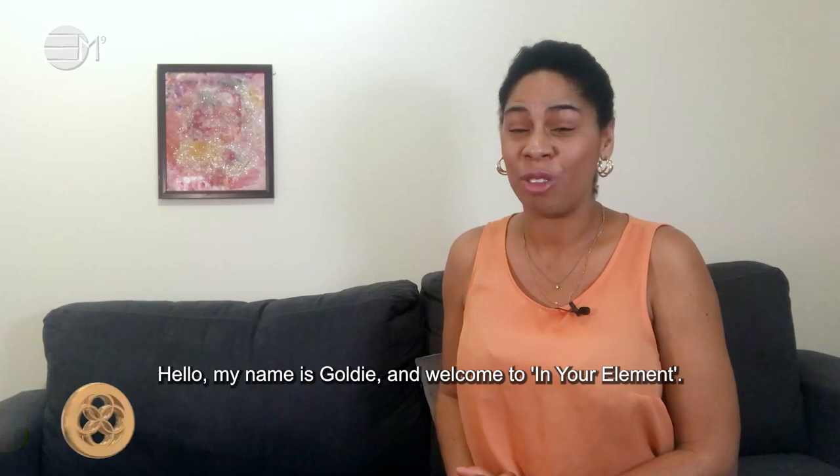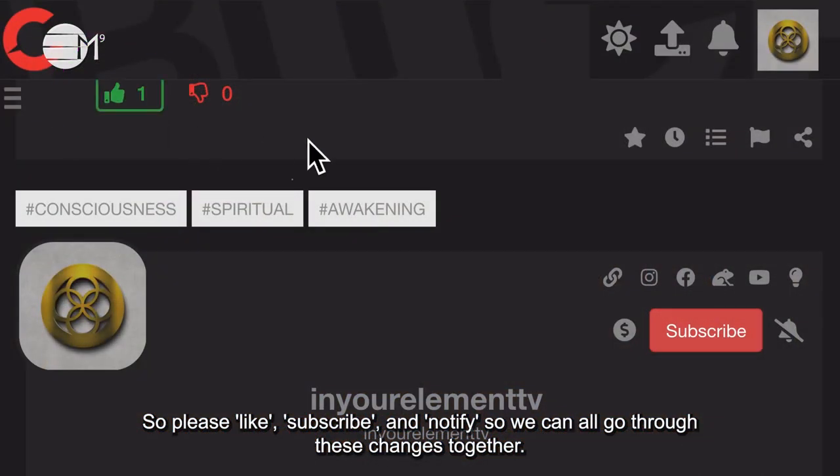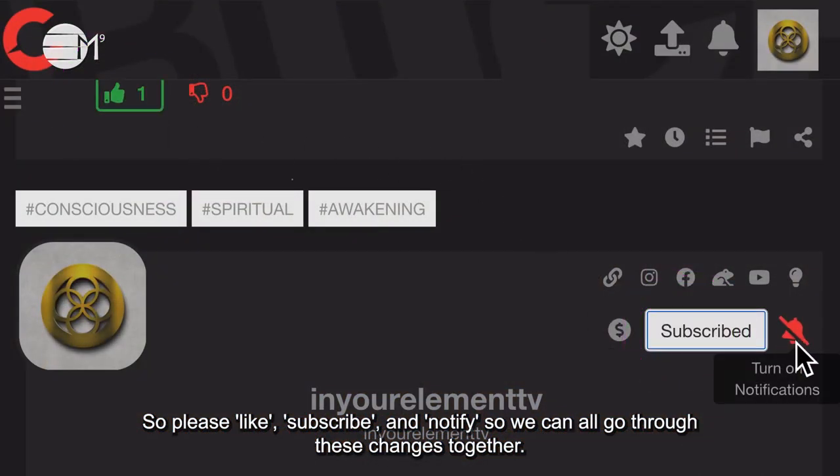Hello, my name is Goldie and welcome to In Your Element. All of our shows help support your consciousness through these times of change, so please like, subscribe and notify so that we can go through these changes together.